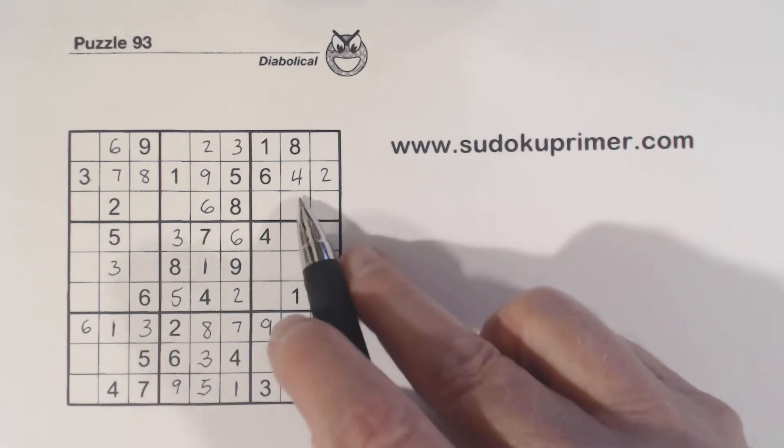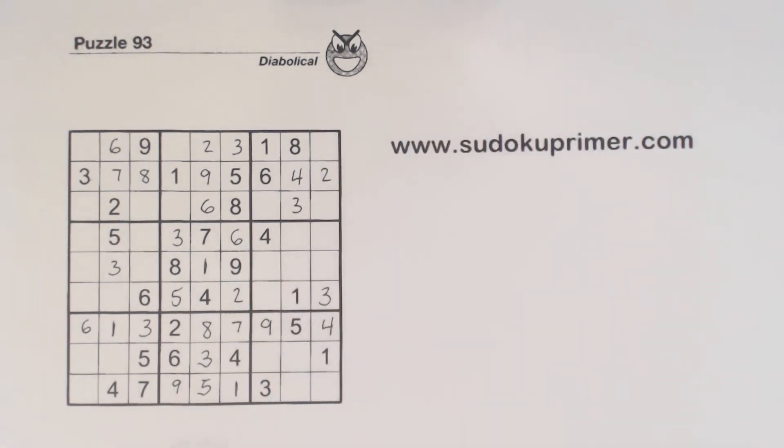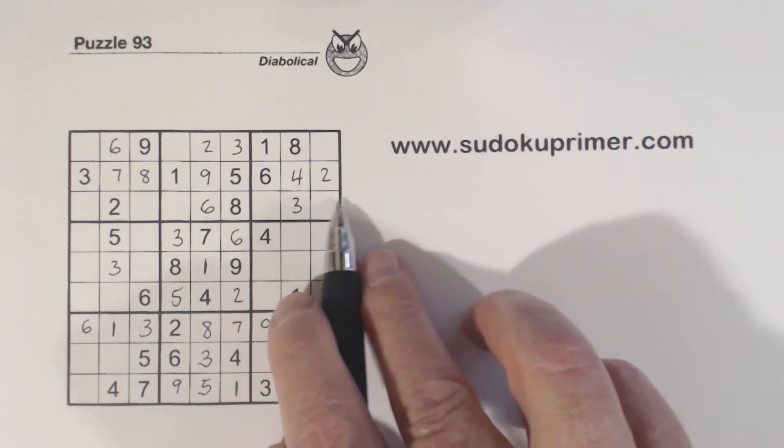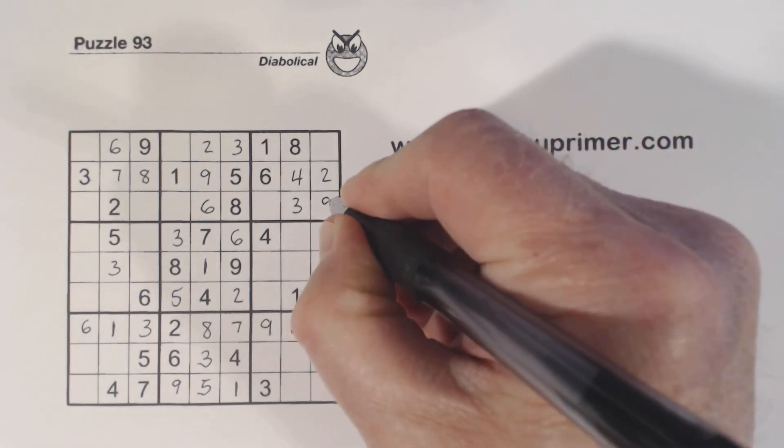And 3, 3 — we know that's a 3. Then remember our 3-9 twins right here, so we can fill in that 9 there.